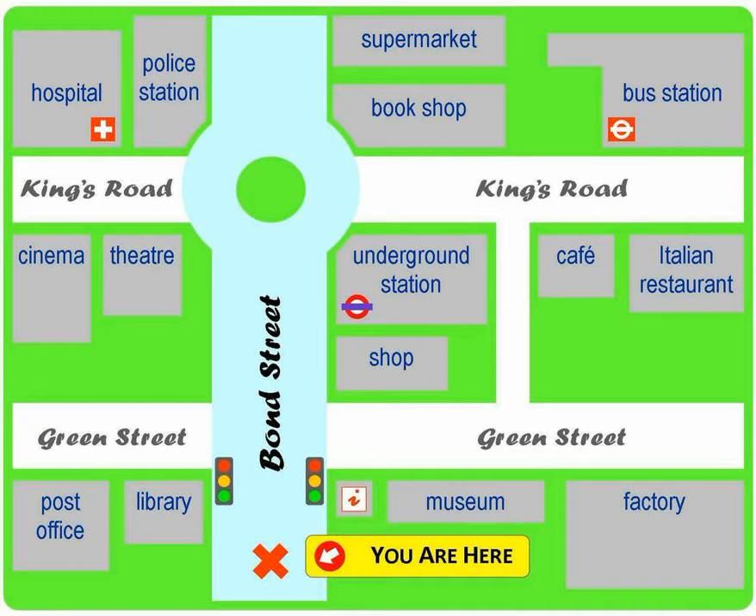A. Go straight on, then take the first left onto Green Street. Walk past the library, and it's the building next to the library on the left.